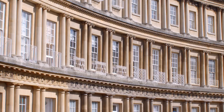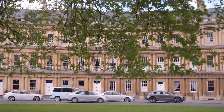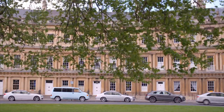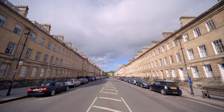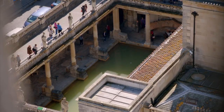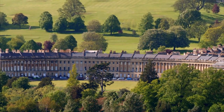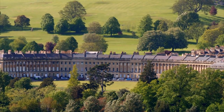What is extraordinary with Bath is the completeness and the continuity of the 18th century which survives. Bath itself, from its name, is known for the thermal springs, and it is one of only two World Heritage cities in the world, the other one being Venice. So Bath and Venice are on a par in terms of their historic and global significance.